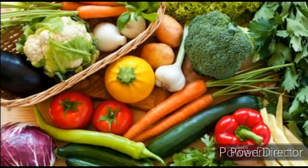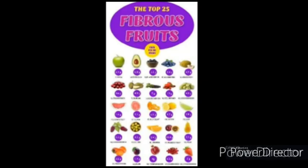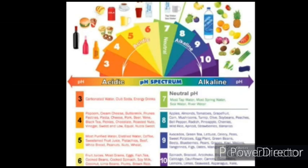Overall, a diet rich in veggies and fibrous fruits packed with calcium, potassium, magnesium, zinc, and other alkalizing minerals can balance your body's pH.